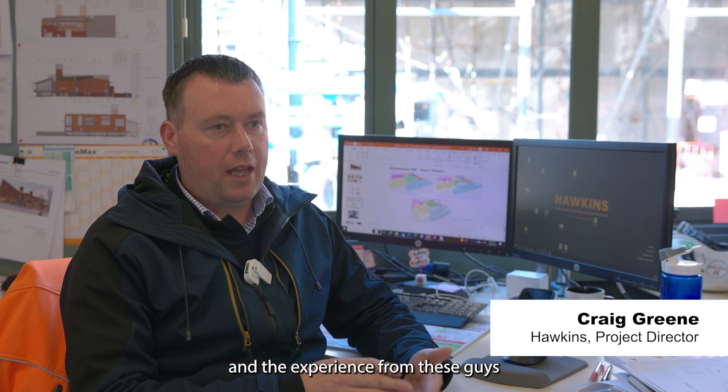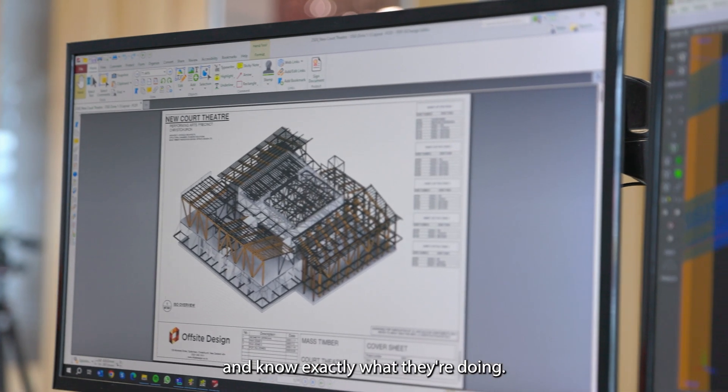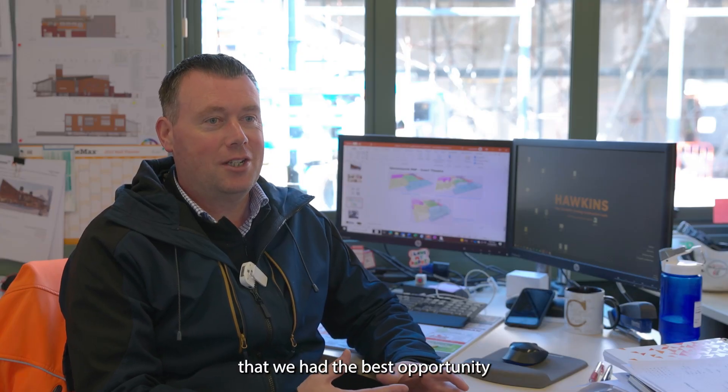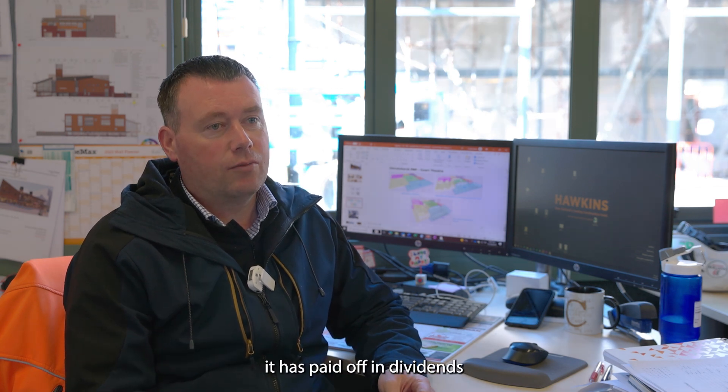The teams and the experience from these guys — they are already working with models and know exactly what they're doing — absolutely helped us through the process. We were going to make sure that we had the best opportunity to get it right first time. To be honest, it has paid off in dividends.